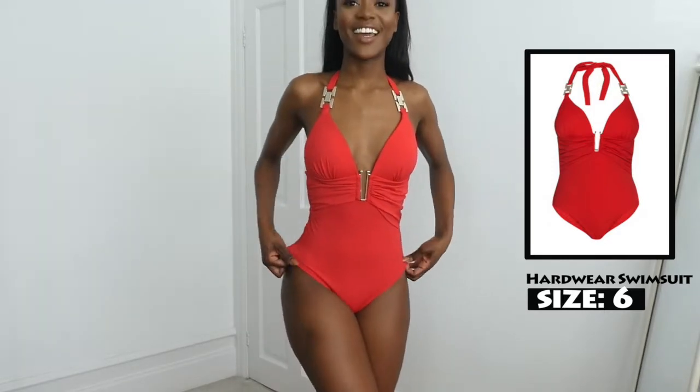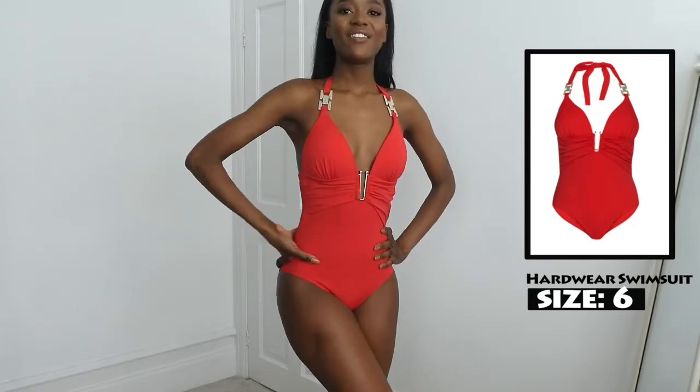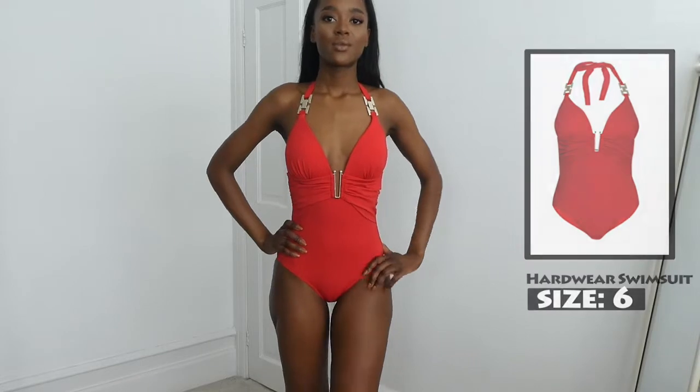I'm not going to turn around again just because I don't want to get demonetised. But yeah, this is the swimsuit. I really, really love this.